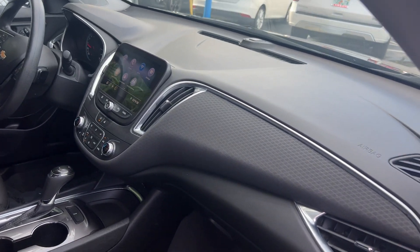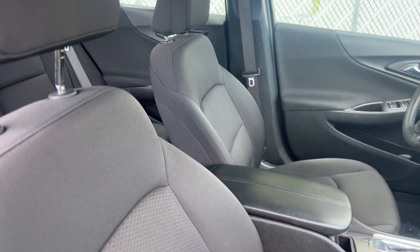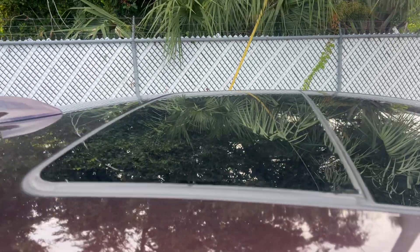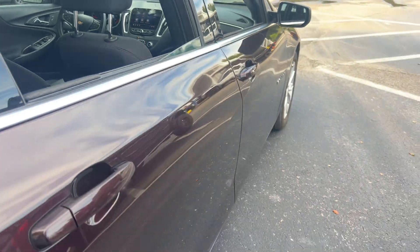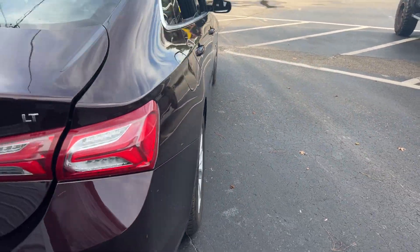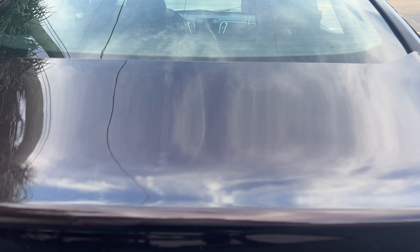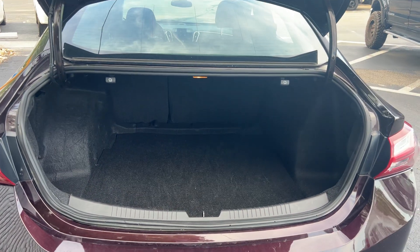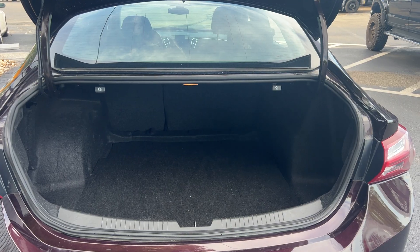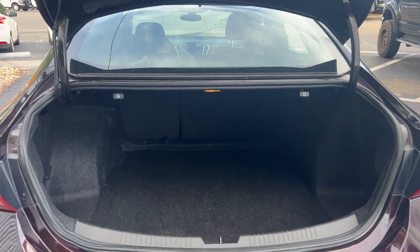It also has traction control, remote start, and a power moonroof. Looking at the rear seat and the aluminum wheels — there's a backup camera, lots of storage in the trunk area, and the rear seat folds down for additional storage.